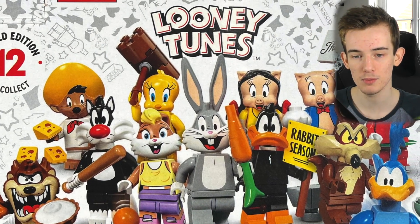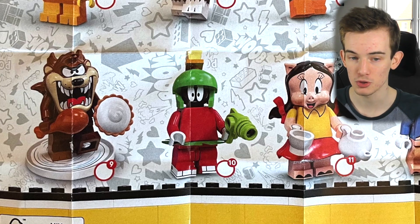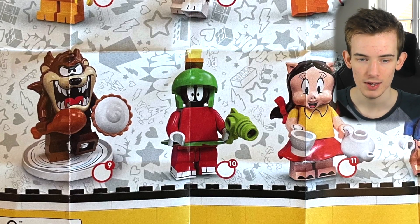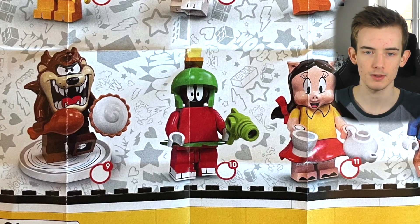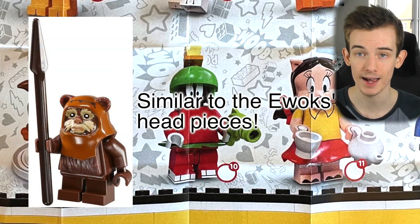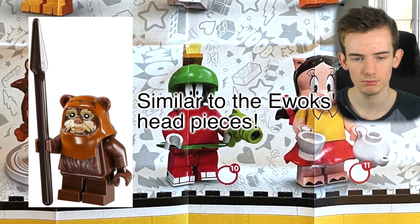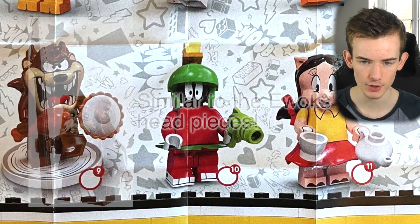Right now my favourite is probably the Tasmanian Devil — I think that head mould just looks absolutely fantastic. However, it's probably one of those bigger pieces which could possibly have a head underneath it, kind of just a plain head with this bigger piece over the top of that, if that makes sense.